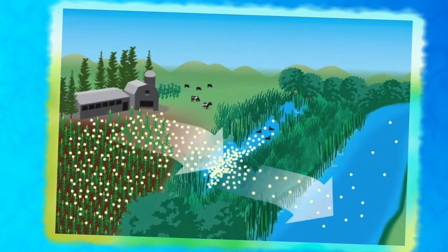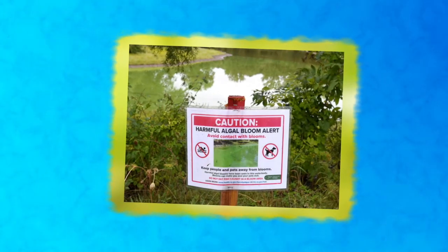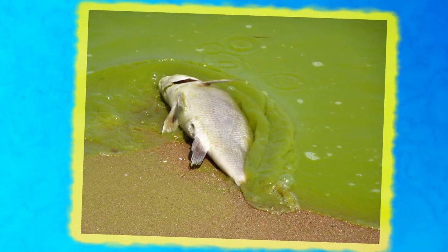Even things we don't think could pollute our rivers can have a negative effect. For example, when we fertilize our lawns or crops, excess fertilizer washes away into our rivers when it rains. This can cause algal blooms downstream. An algal bloom is an area with large amounts of algae that take away oxygen that the fish need to live. So even too much of a good thing, like fertilizer, can cause harm to our downstream waterways.